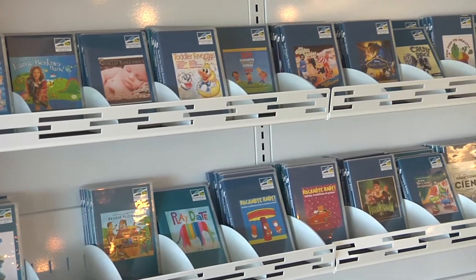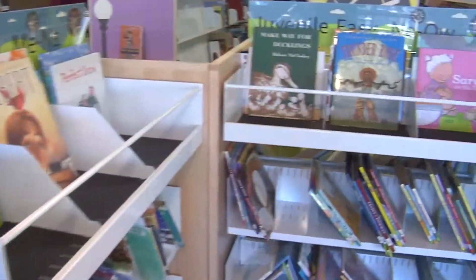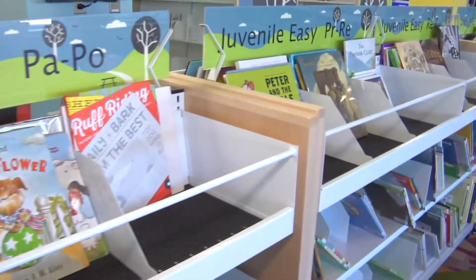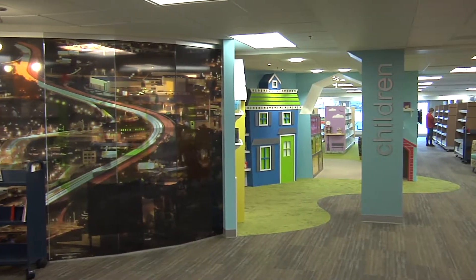We're here in the toddler section where there are lots of toys and brand-new board books, as well as materials for elementary school-age kids. What's the importance of introducing the library to your kids? Well, we come to the library a lot just to check out books. My kids love to look at books while we're here and then pick out which ones they want to take home. We homeschool my 7-year-old, so we take a lot of books home — we usually leave with our arms full. We're excited to have a new place to come.